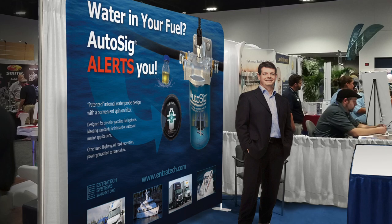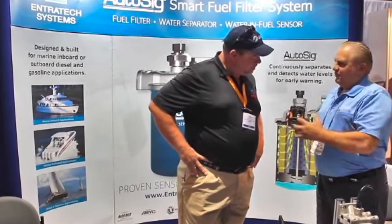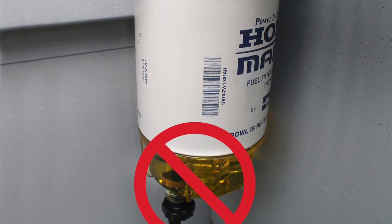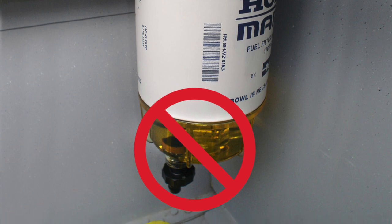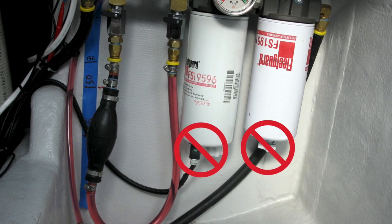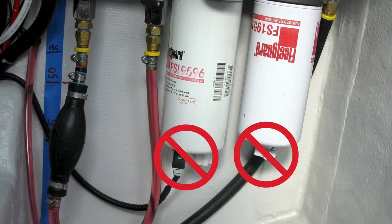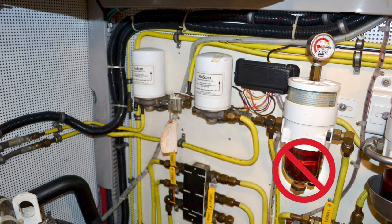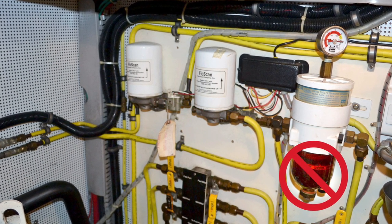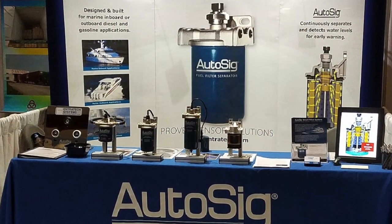Endrotech has had booths at a number of trade and boat shows, and Mike has talked to marine surveyors and others about the requirements in these standards and tests. Many of the installations shown are not proper, and many people — even boat yards and marinas — may not be aware of the necessary requirements. Endrotech has been told that insurance companies will sometimes contact the boat owner, ask for a photograph of the fuel filter system, and tell them to have the system fixed, repaired, or upgraded to meet the necessary standards.